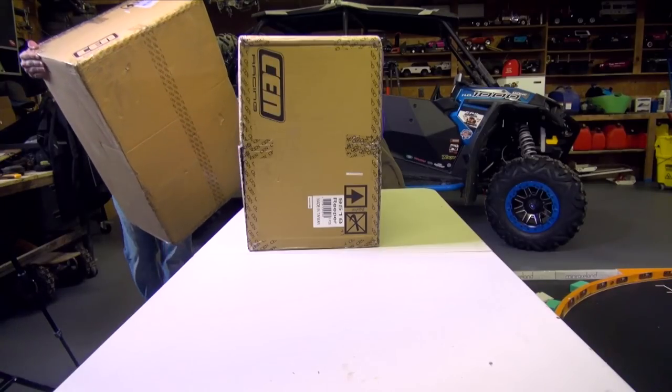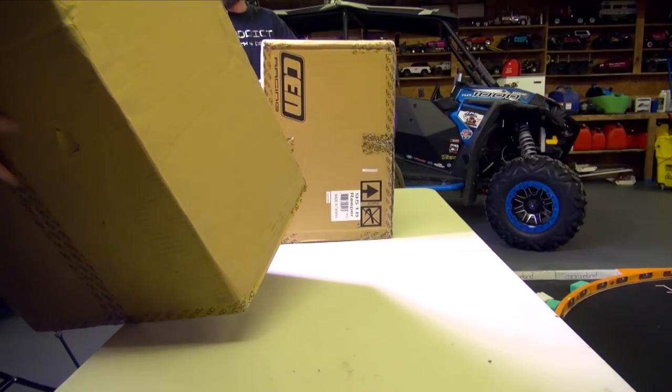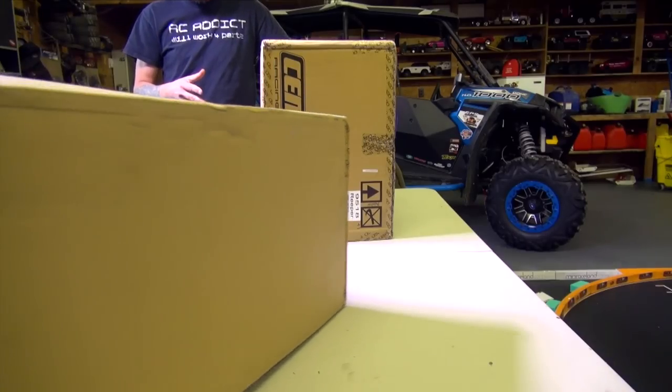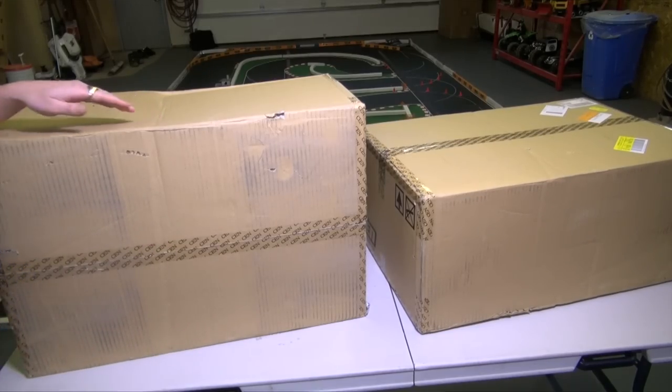Everett, here is your box. Thanks buddy. You're very welcome. That's not that heavy actually. I was also surprised when I lifted up these boxes at how light they were for such a large scale monster truck.